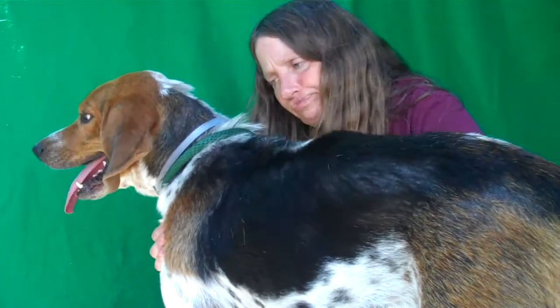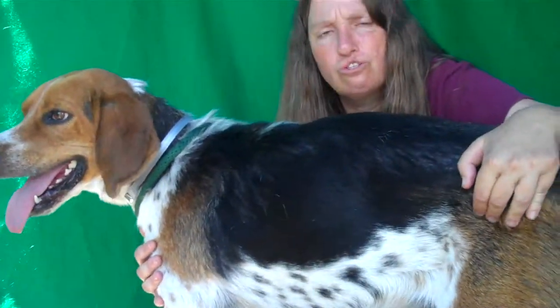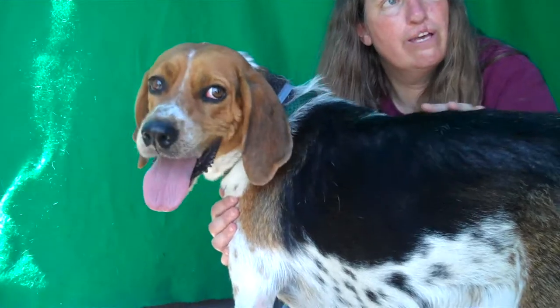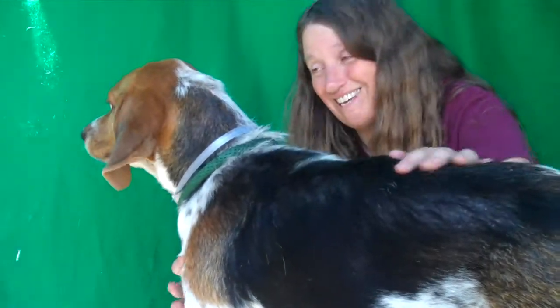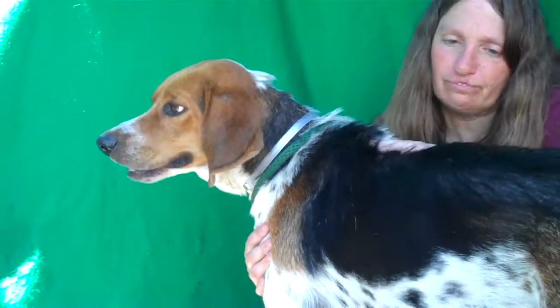He just needs a chance with a really good home. He deserves that — I don't think he's really had that. He just came in today, so he's kind of figuring out what in the world is going on. Poor little guy. He is so sweet and so good-natured.